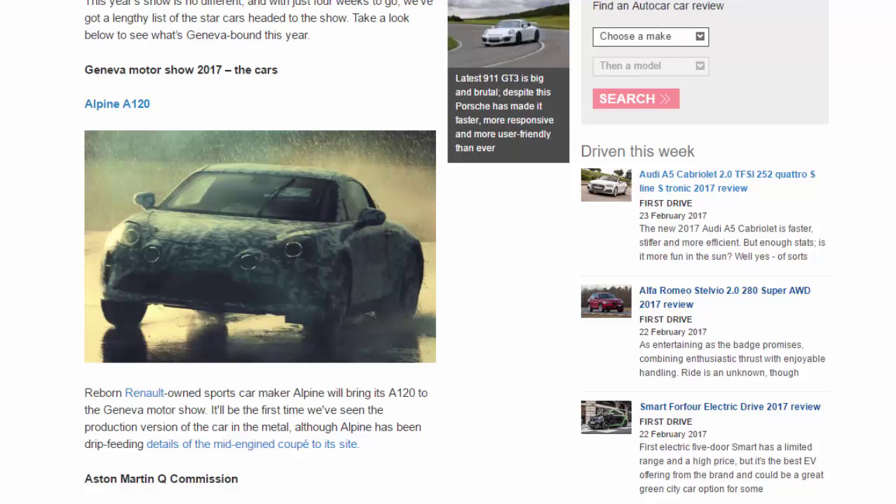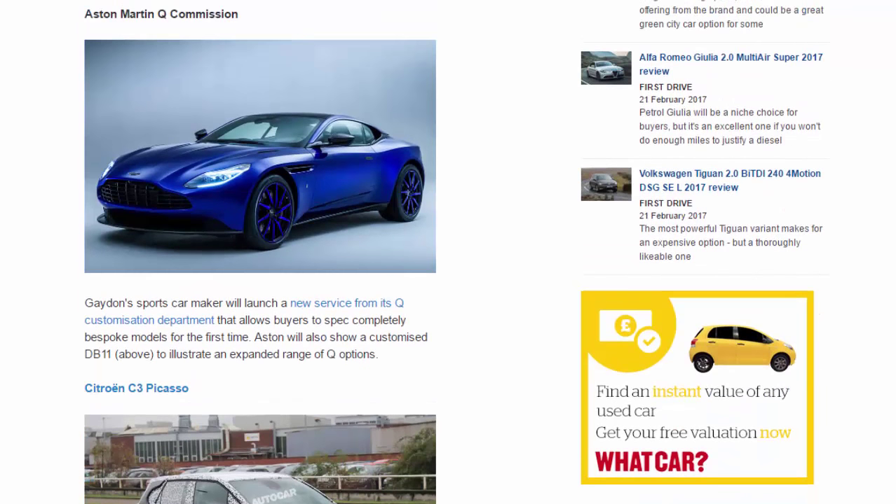Aston Martin Q Commission. Aston Martin's sports car maker will launch a new service from its Q Customization department that allows buyers to spec completely bespoke models for the first time. Aston will also show a customized DB11 to illustrate an expanded range of Q options.